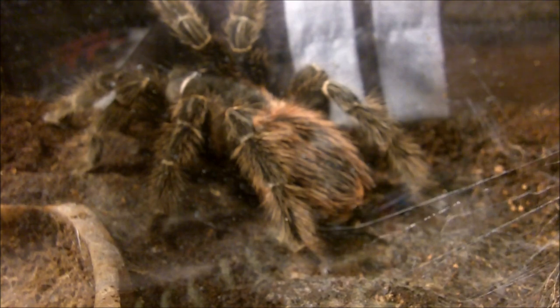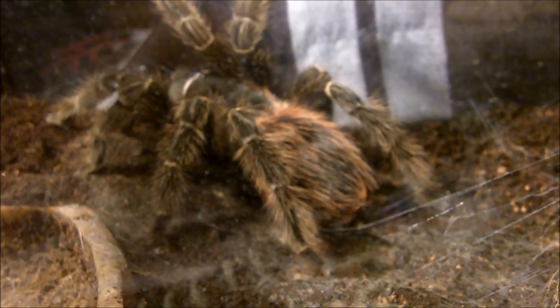Mine is bigger. Oh, this is Marissa. She is the largest tarantula that I currently own. This is my nine-inch female Lasiodora klugi, the Bahia Scarlet Bird Eater.